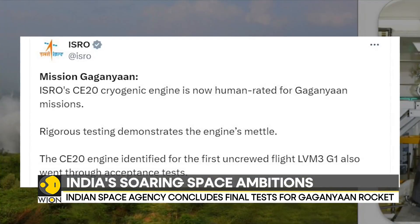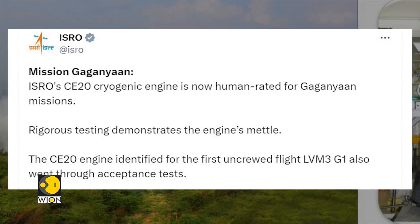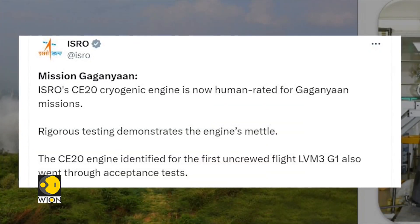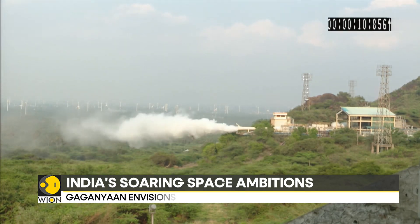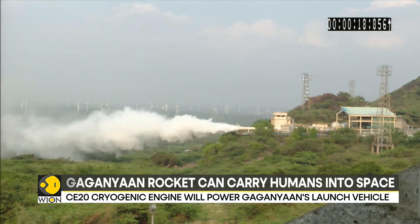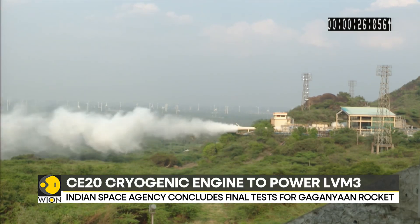To qualify human rating standards, four CE-20 engines underwent 39 hot-firing tests under different conditions. The tests ran for at least 8,810 seconds, as opposed to the qualification standard of just 6,350 seconds. The CE-20 was put to test at the agency's propulsion complex in India's state of Odisha. The seventh round of checks were held at the high-altitude test facility to simulate flight conditions.